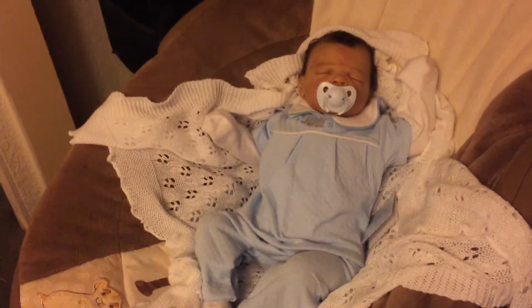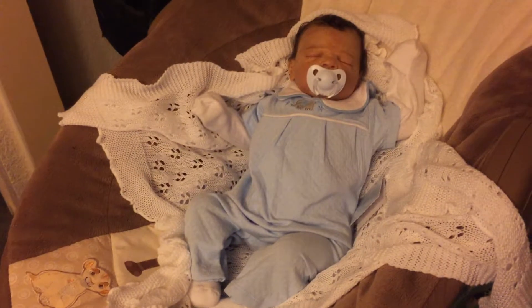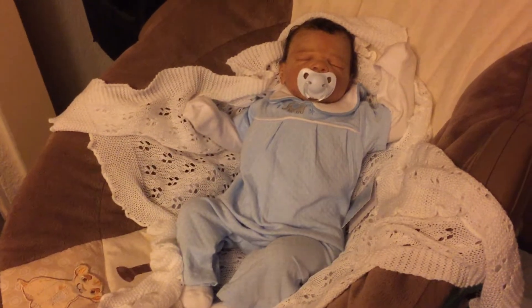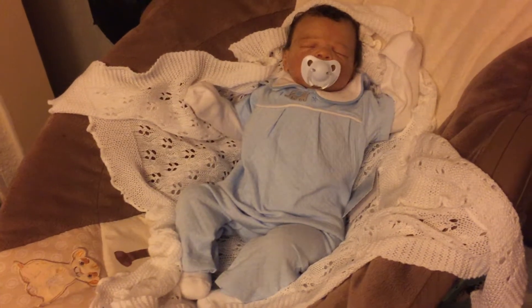Hi everyone. I just wanted to do a quick video to show you this outfit that I got from my secret Santa. I took part in the Reborn Secret Santa this year.